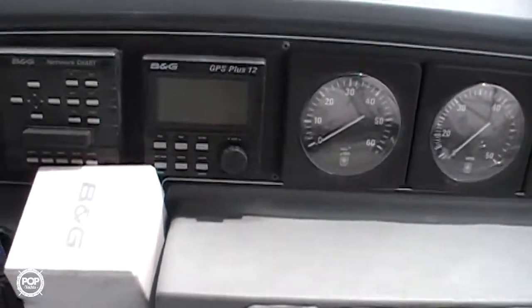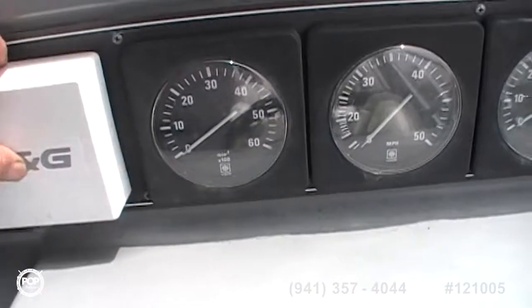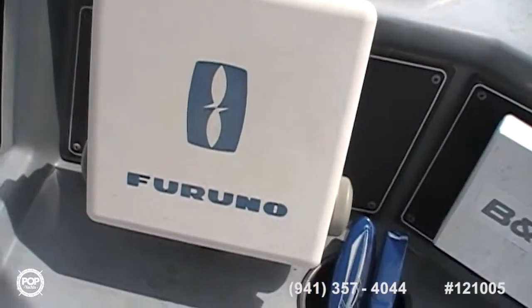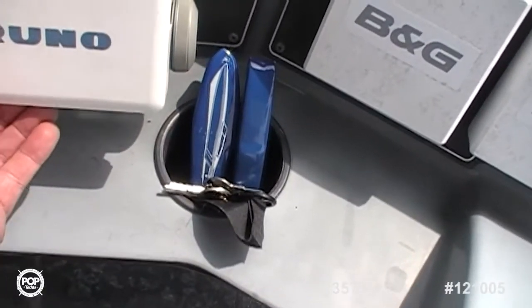There are a few GPS units here — the B&G GPS, which we didn't use much. And there's a Furuno unit — this is radar as well. Is there GPS as well? I'm not sure. It looks like it's... I was going to buy a portable GPS.